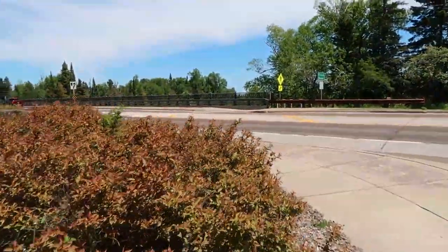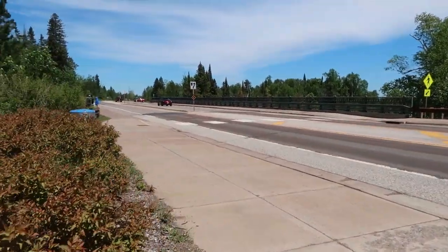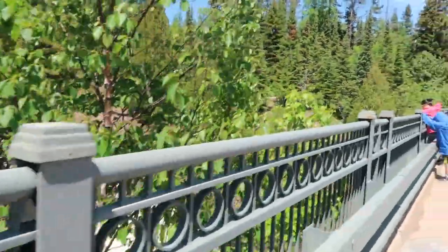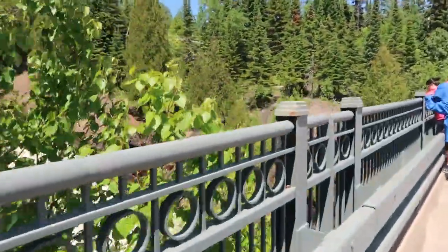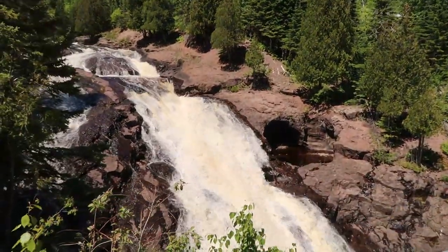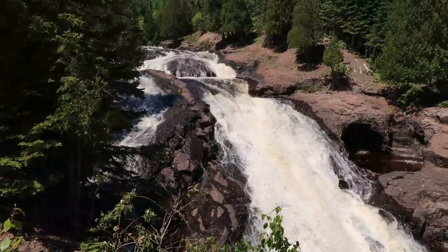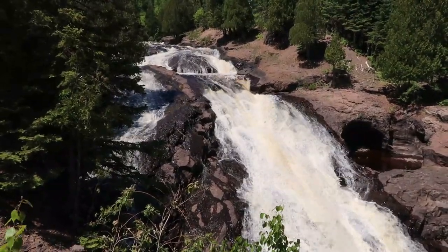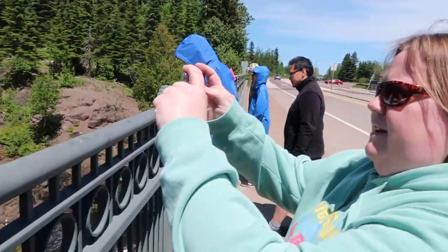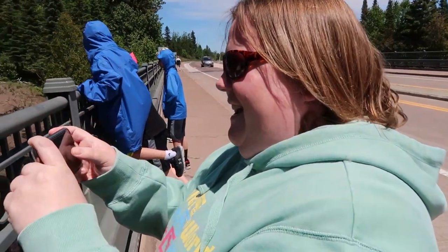But we're going to go up to the highway bridge here and see what we can see for the river. Walking up on the bridge, getting our first looks here. Oh, that is beautiful! Pretty. Yeah.